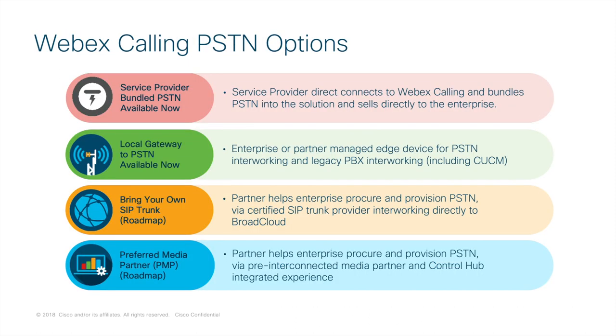Let's move on and discuss options for connecting to the PSTN. The PSTN is the medium for connecting calls outside of the PBX, and we can connect to it using a variety of methods. Service providers with this offer include their individual PSTN service bundled with Webex Calling. For VARs, the current requirement is to configure a local gateway to connect to the PSTN. Bring your own SIP trunk and preferred media partner is on the roadmap at this time.